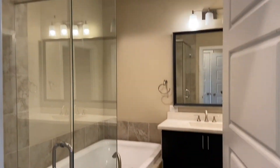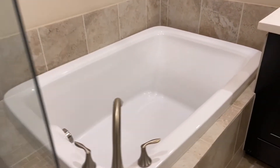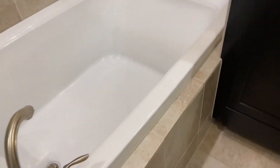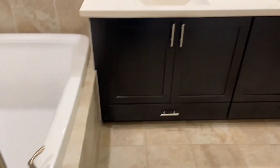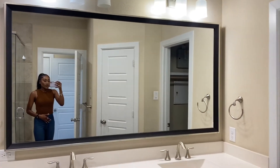We're walking into the master. So you have a stand-up shower and then you have a really, really big tub — looks like it could kind of be a jacuzzi tub but I'm not sure. It's super huge. And then you have dual sinks and a big mirror.